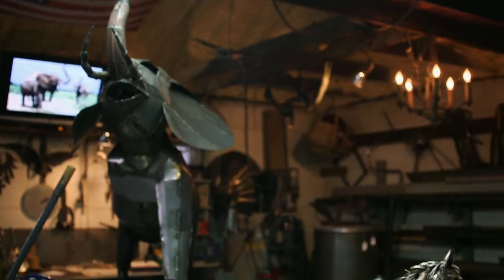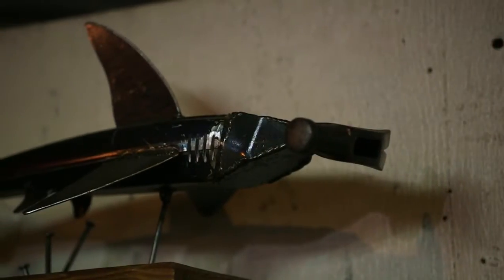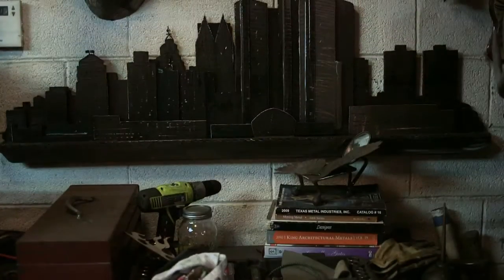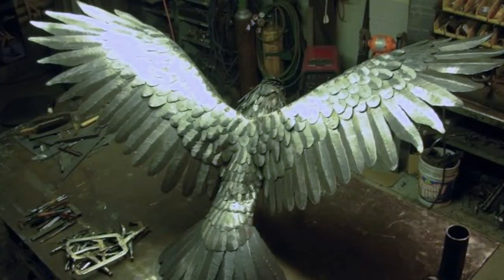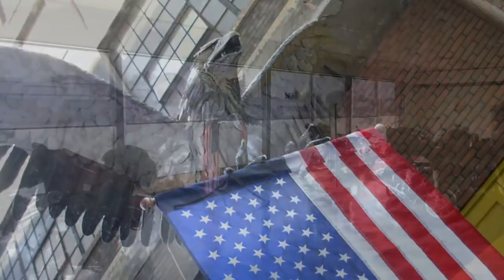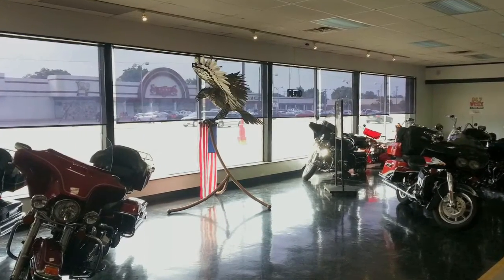I try to make things that appeal to all different kinds of people. I'll make fish, I'll make birds. Besides nature I make other things. Some of my favorite pieces — I made a bald eagle that has a seven foot wingspan. He was kind of like my biggest piece that I've ever made. He's in a motorcycle shop on Van Dyke, Detroit Motorcycle — he's in the front window.